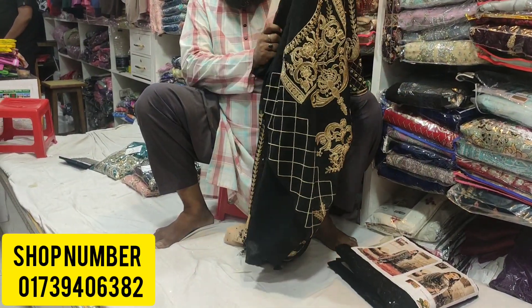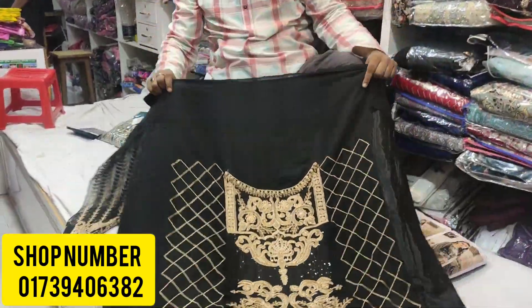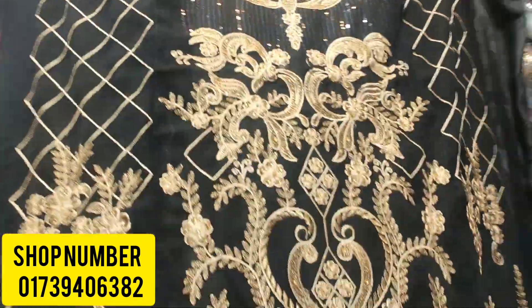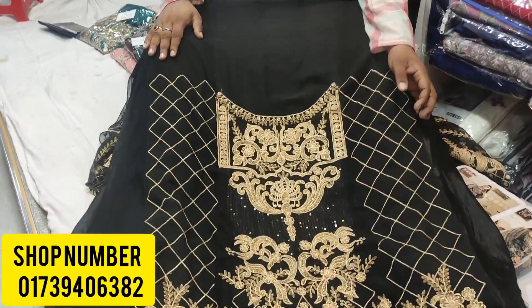Assalamualaikum. We have a dress with a discount available. Because of this discount, we are offering this dress at a special price. This is the body fabric of the dress.